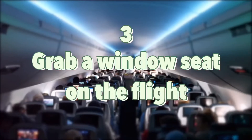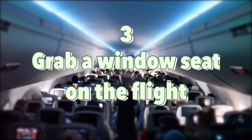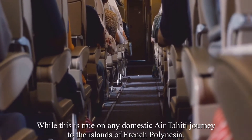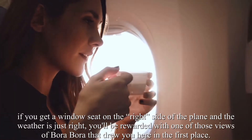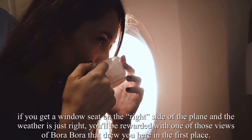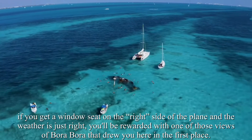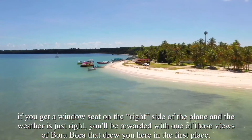Number 3: Grab a window seat on the flight. While this is true on any domestic Air Tahiti journey to the islands of French Polynesia, if you get a window seat on the right side of the plane and the weather is just right, you'll be rewarded with one of those iconic views of Bora Bora that drew you here in the first place.